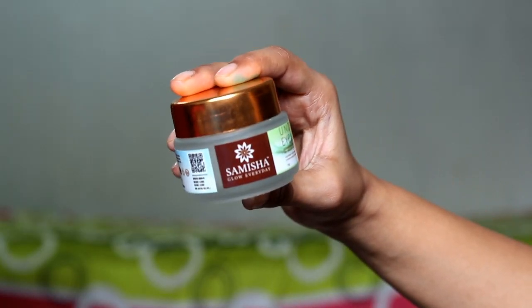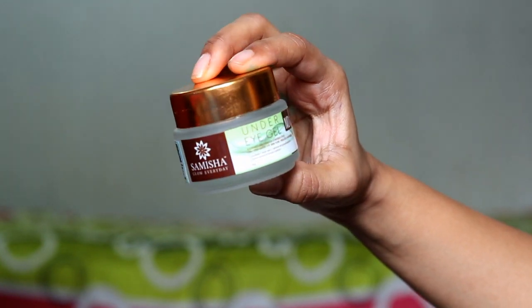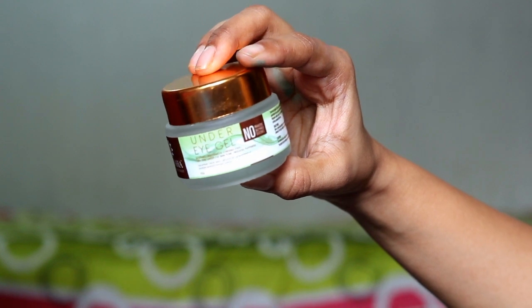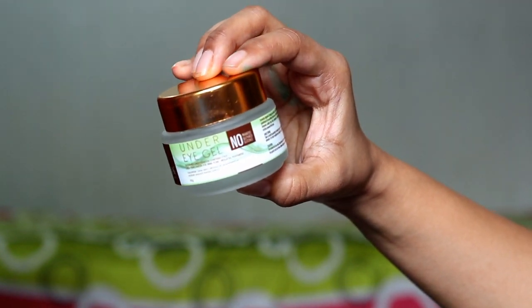If you want to use a cream, you can use it. I personally prefer gels because I think gels get absorbed very quickly. And I am currently using the Samisha Organic Under Eye Gel. This is 30 grams, and the selling price is Rs. 499. But if you look in the market, there are many products that are very high price, yet you get a very small amount. So I think this is very affordable.